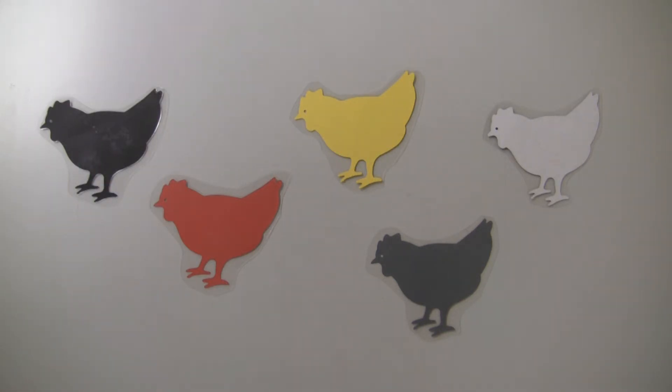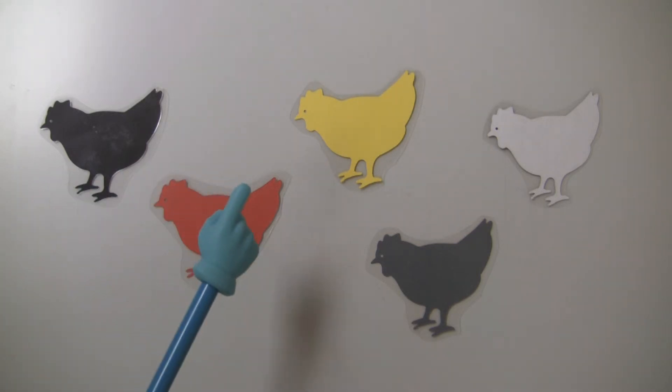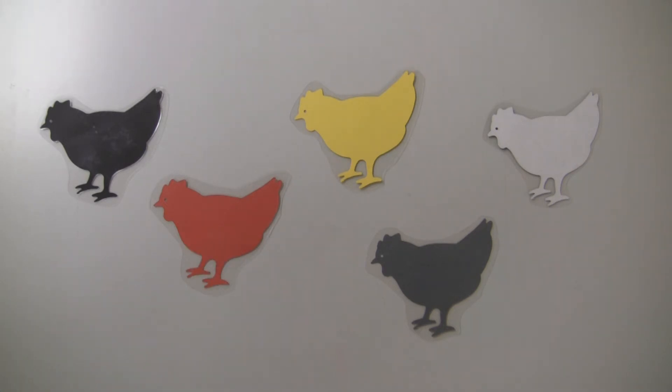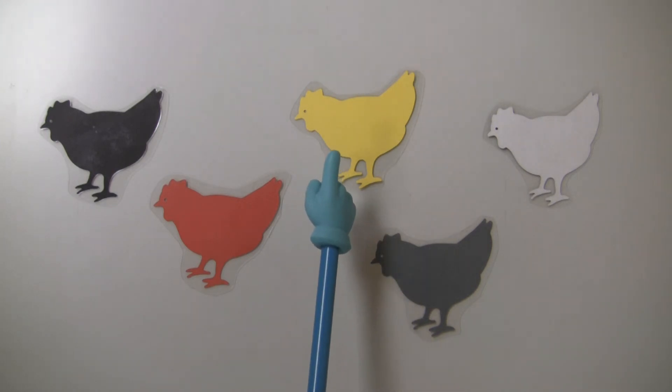Good job. Out in the barnyard by the kitten's bed stood a little hen that was colored red. Out in the barnyard by the iron bellow stood a little hen that was colored yellow.